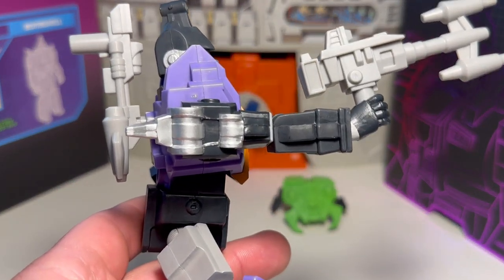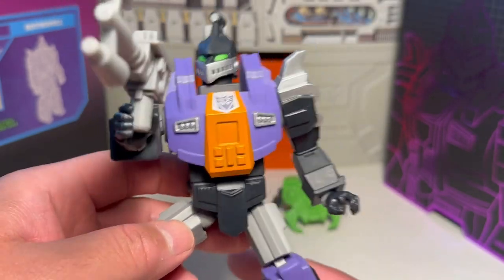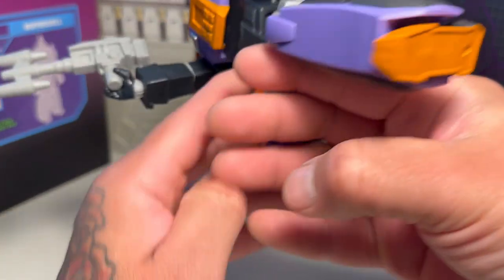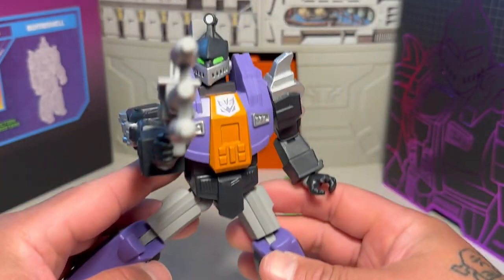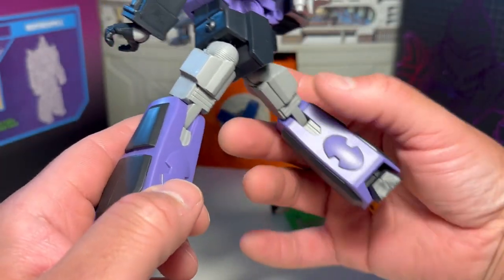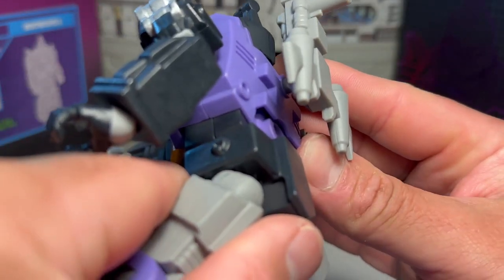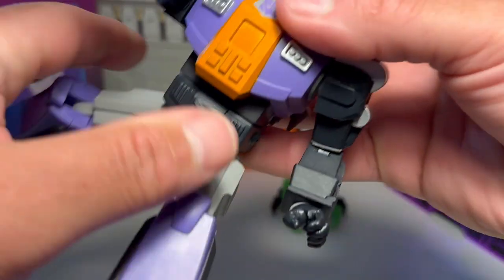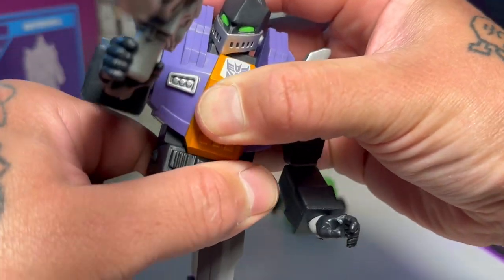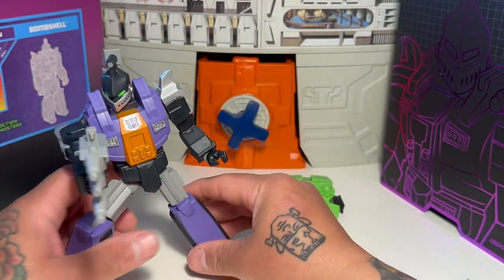Let's look at a bit more of his sculpting — so you can see where his robot insect parts and his Transformer bot parts meet and intersect. It's a cool figure. And is he articulated there? It clicks a little bit — yeah, he does have somewhat of an ab crunch, a little bit.